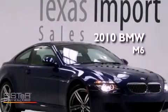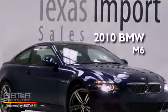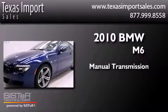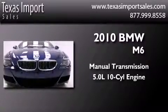This is a 2010 BMW M6. This coupe has a manual transmission and a 5.0L V10.